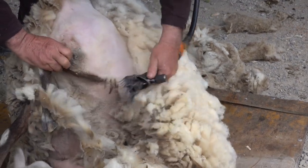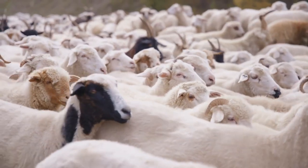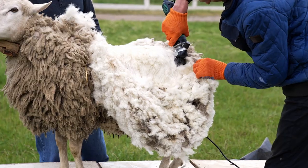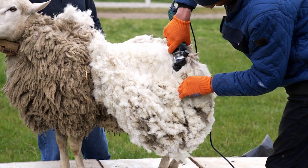Struggling with the upkeep of woolly sheep? Hair sheep breeds, like their wooled cousins, have 48 chromosomes but offer a unique twist. Our guide dives into these low-maintenance animals that provide meat without the hassle of shearing.